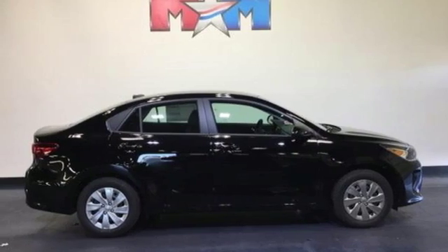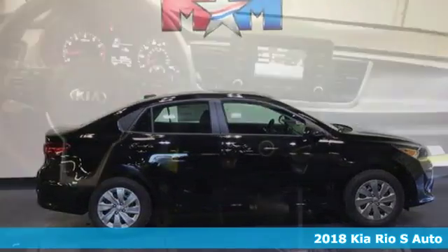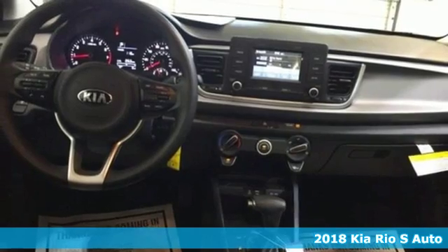It's a new 2018 Kia Rio. Reliability, quality, Kia.